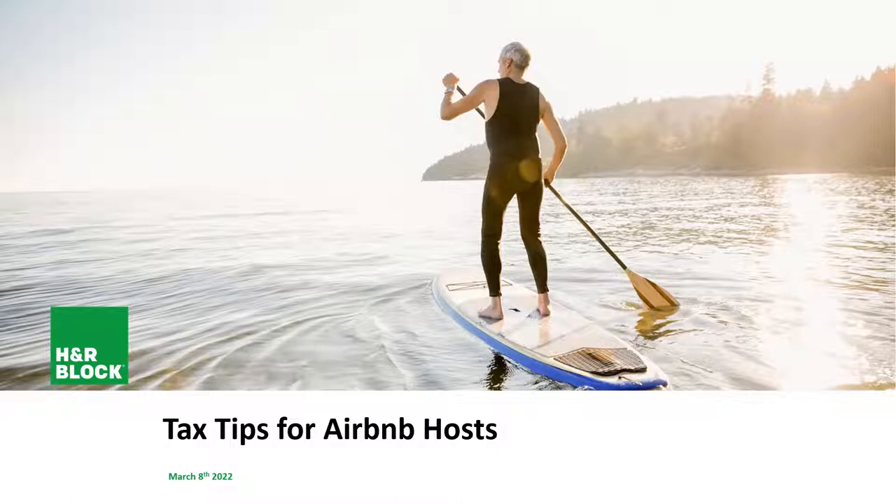Hi everybody. Welcome to the tax tips for Airbnb hosts webinar. I'm going to kick it over now to Jose Cabral, tax expert at H&R Block. Good afternoon to you all, good morning to others. Thank you for joining the tax tips for Airbnb hosts presented by H&R Block. Let's go ahead and start the presentation.